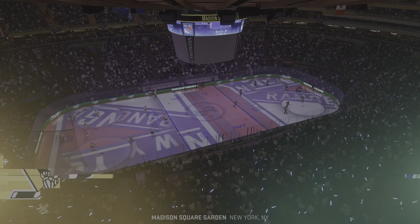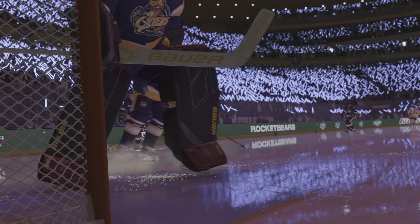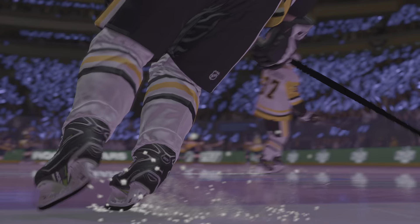Hey everybody, I'm James Stavalski. Welcome back to EA Sports Hockey Ultimate Team Showdown. It's about to go down.